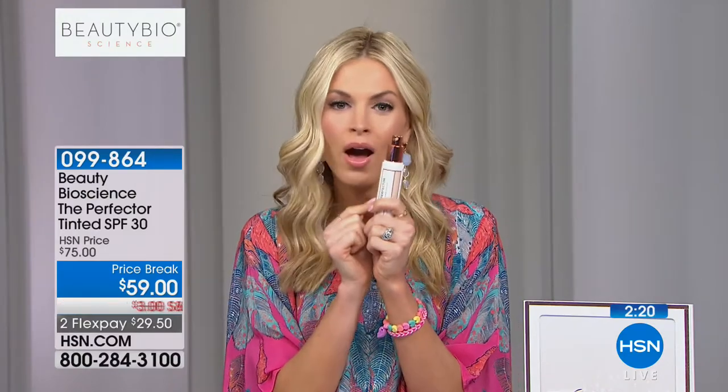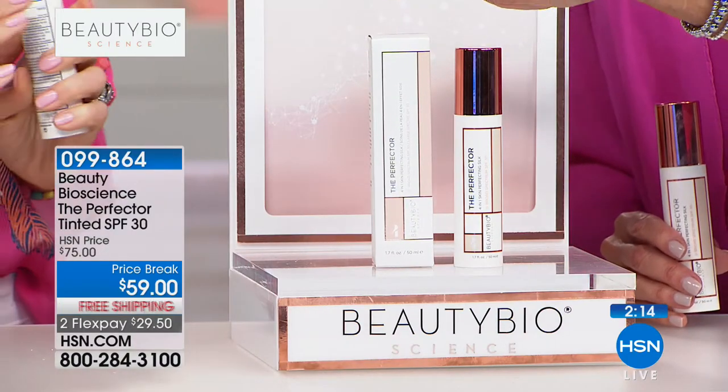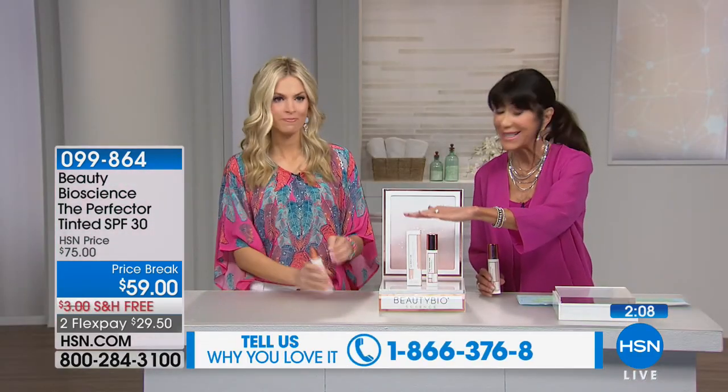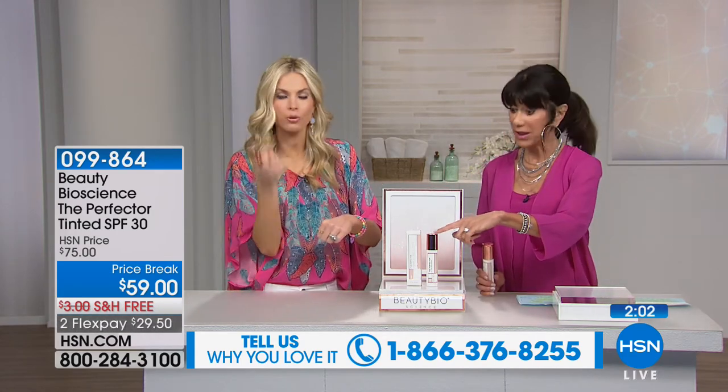I even use this on my little girls because it's a true physical barrier. It lays down the most beautiful, almost airbrush makeup finish and lasts six months. This is the number one selling product right now at Nordstrom and Neiman Marcus at $75. It replaces four products — your primer, your true zinc and titanium dioxide sunscreen, your filter finish, and your hydrator. You'd spend over $200 to get all four of these different products separately.